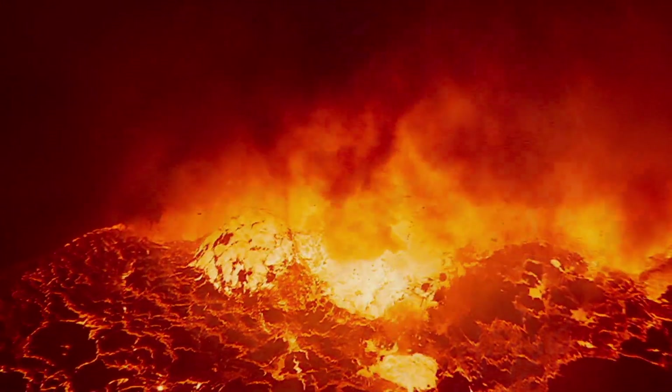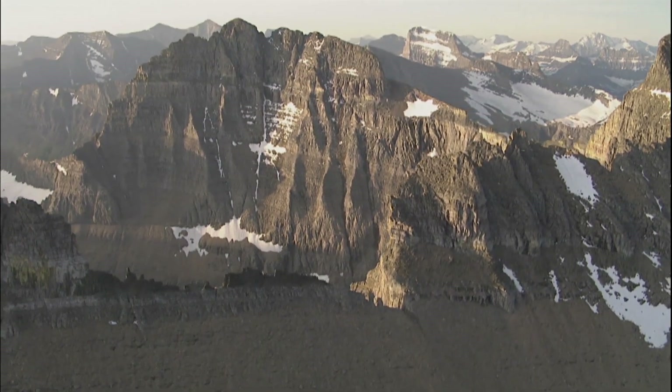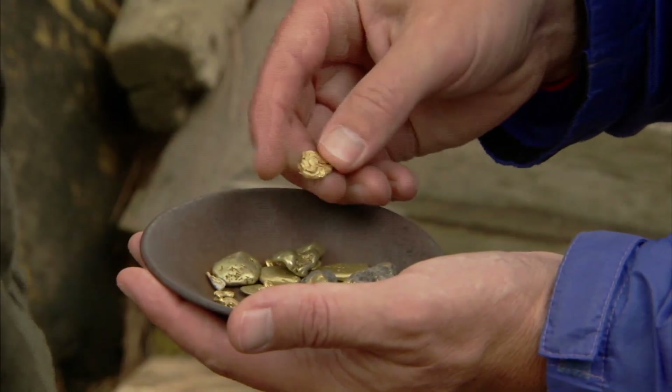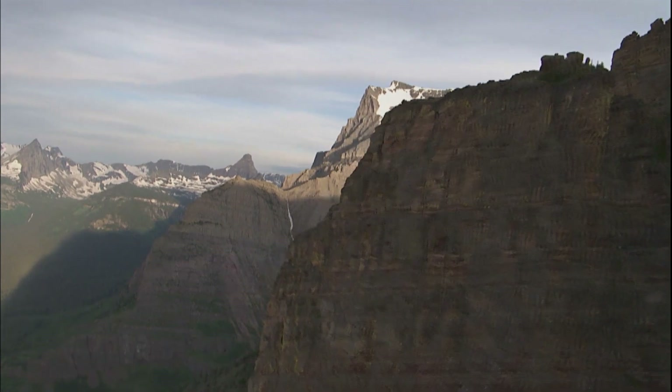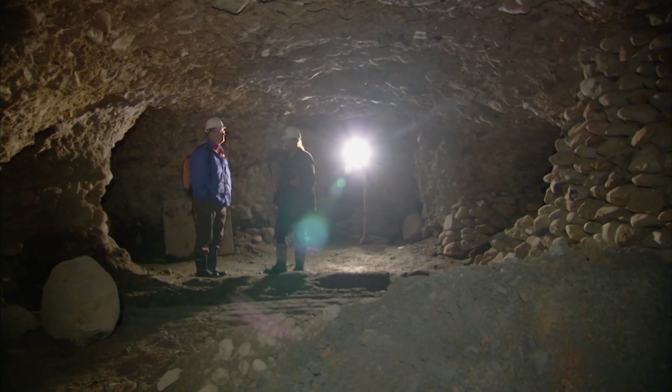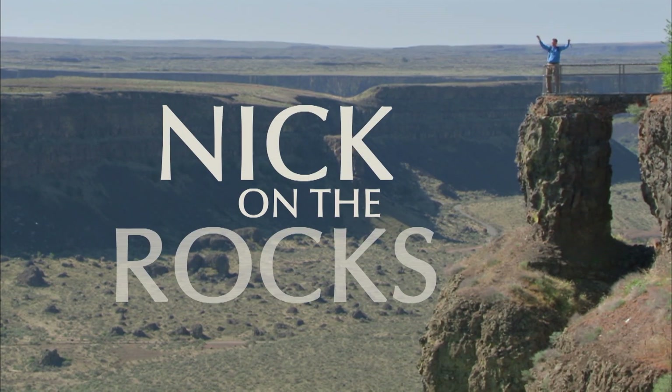Crack the mysteries of the earth. Discover the energy that drives a planet and builds mountains. Uncover buried treasure and see what makes mountains blow. Find out what shapes the top of the earth and explore the secret world below with me, Nick, on the rocks.